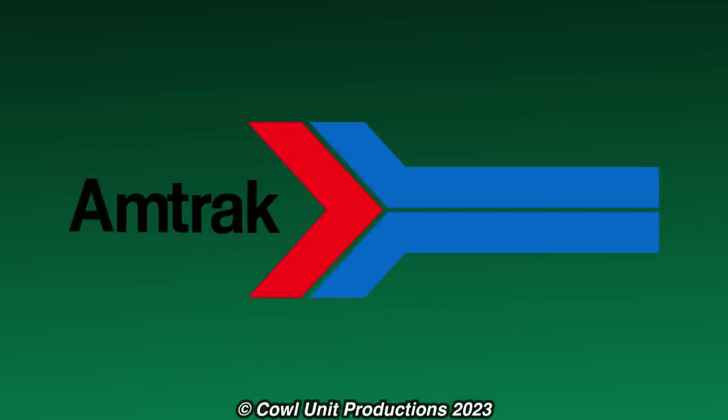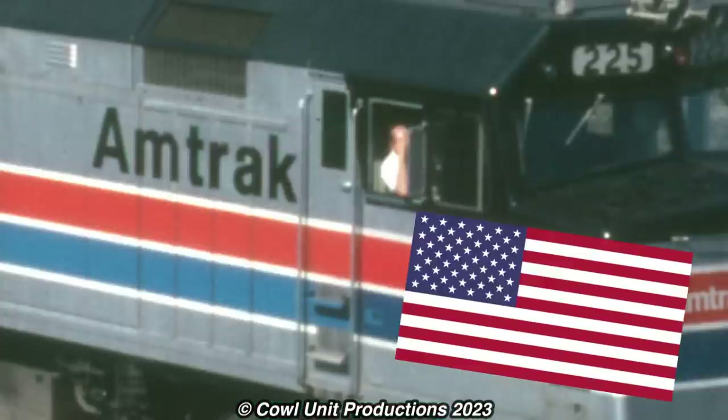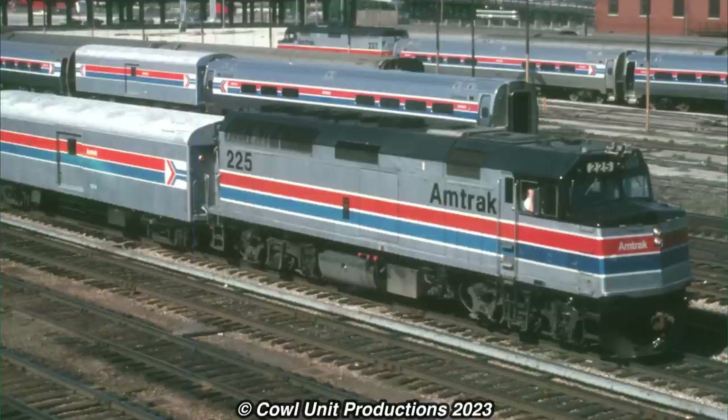You could also argue that Amtrak didn't join the fun, but I respectfully disagree — because Amtrak's livery features the colors of the American flag, so you could say Amtrak was well ahead of the party, I suppose.